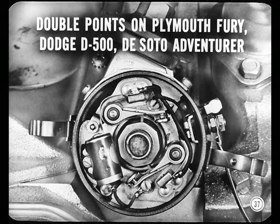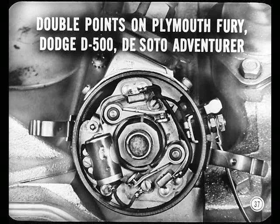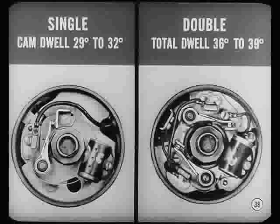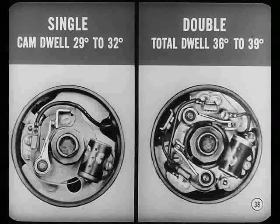Double points? Yep — on Plymouth Fury, Dodge D500, and on the DeSoto Adventurer. Incidentally, cam dwell on single points is 29 to 32 degrees. On double points, total dwell is 36 to 39 degrees. Use a dwell meter, of course. Will do, Judd. Will do.